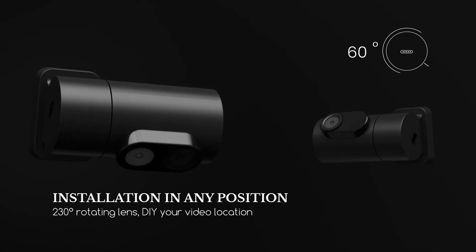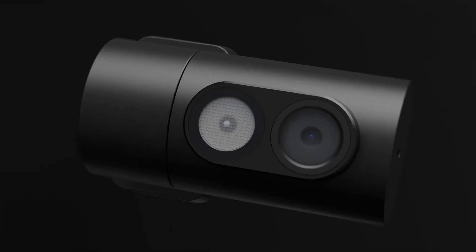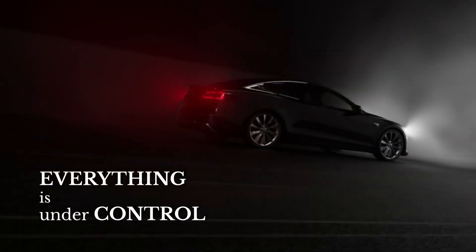Remember, investing in a high-quality triple dash camera can make all the difference in keeping you and your car safe on the road, so be sure to choose wisely and drive with confidence. Don't forget to like and subscribe for more exciting and informative videos on the latest and greatest car accessories. Until next time, happy driving!